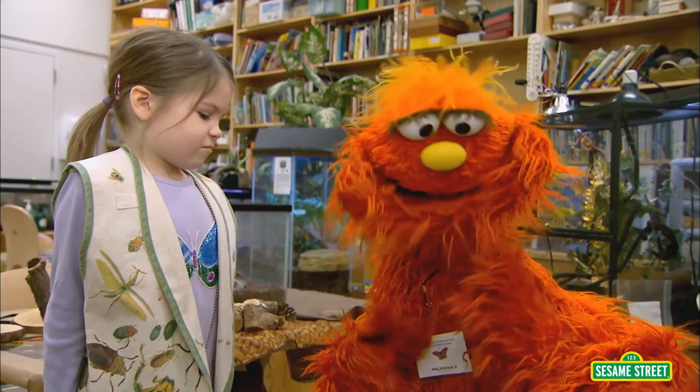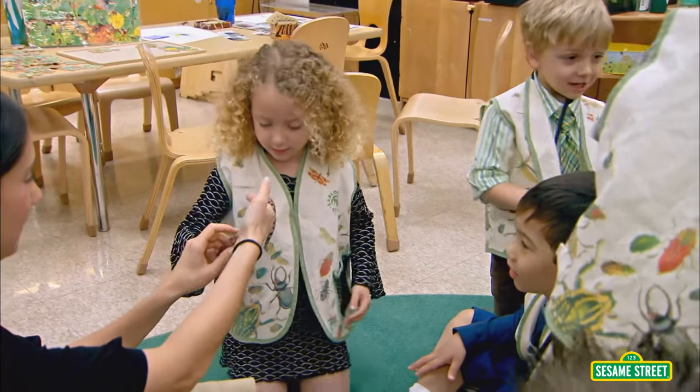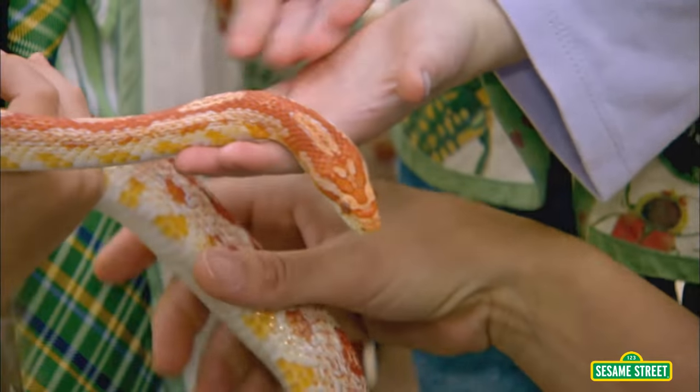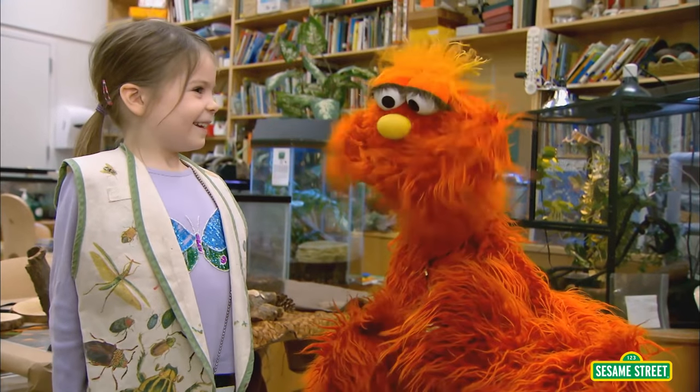What's your favorite part about coming to this class? Holding the animals. You get to hold the animals? What kind of animals have you held? Snakes. You can hold a snake? Wow, Augusta, that's the coolest thing ever.